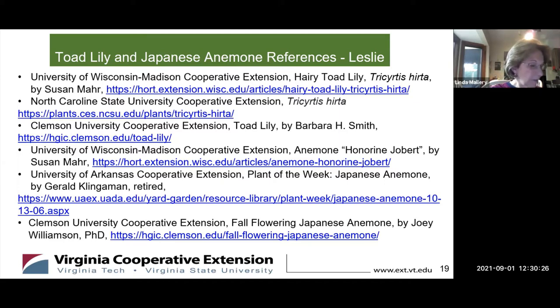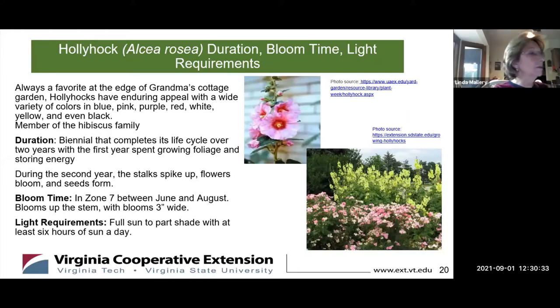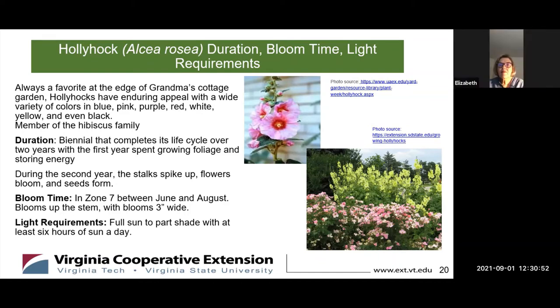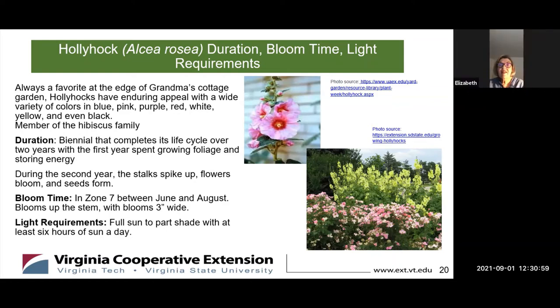Welcome to the conversation, Elizabeth. We continue our discussion on summer and fall blooming perennials growing in zone 7. Could you share some of the growing requirements for this old-fashioned perennial? Hollyhock is a biennial. Although it is a type of perennial, it is a special perennial — it completes its life cycle over two years, with the first year spent growing foliage and storing up energy.